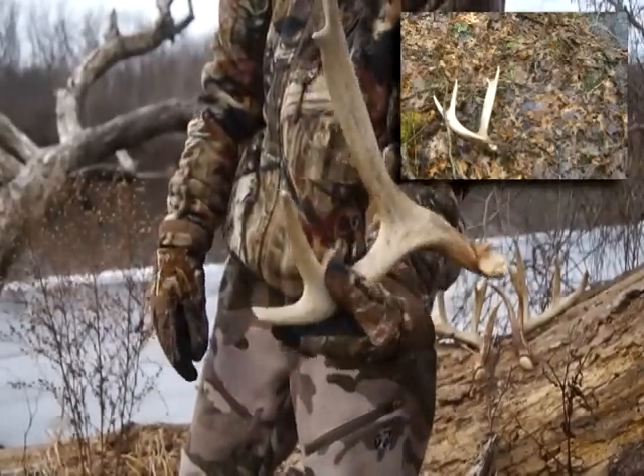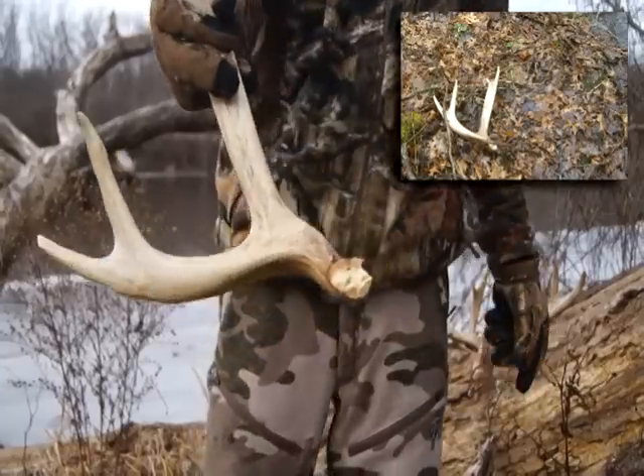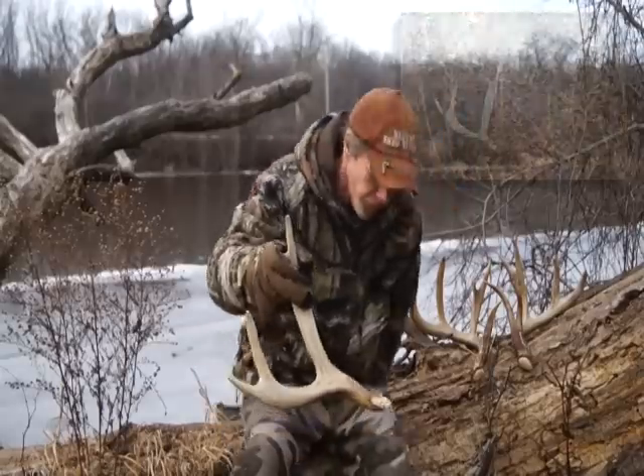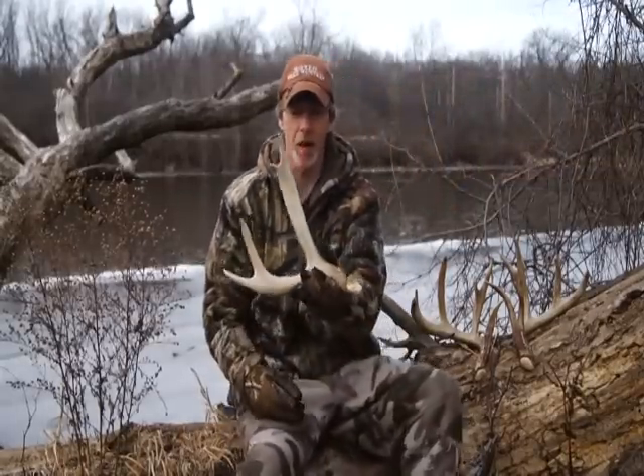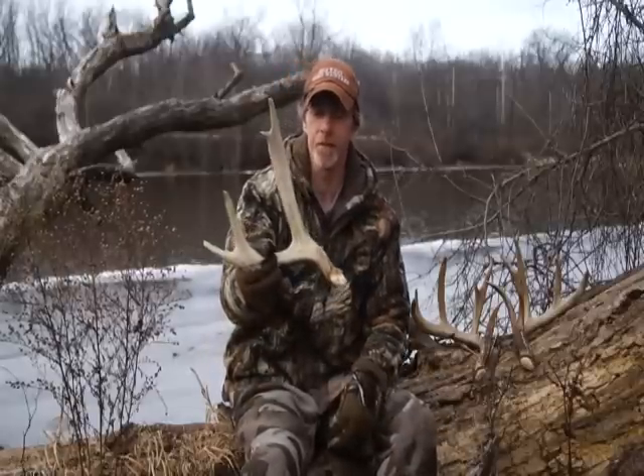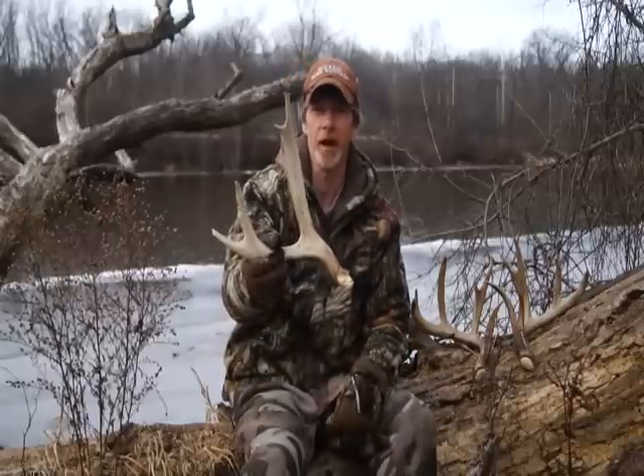Huge G2's, got a little bit of a split on there. But boy, that sucker broke, and I thought, man, there's a deer out here this big. I wonder how big the deer is that broke this antler. So that's the first year I found him — that was 2010 when I got this one.